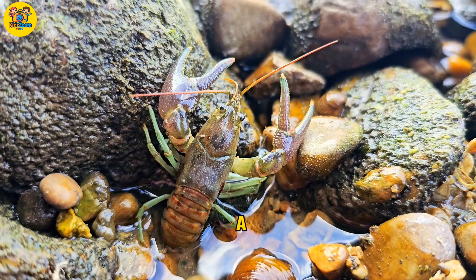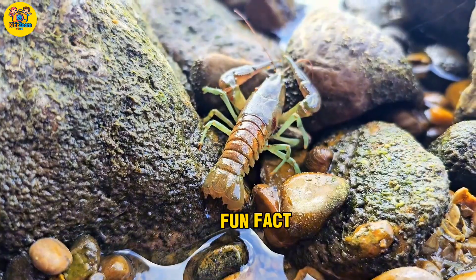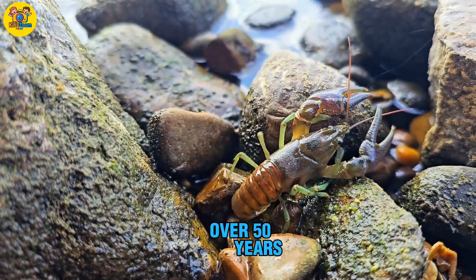Lobster. A big sea animal with claws and a hard shell. Fun fact: lobsters can live for over 50 years.